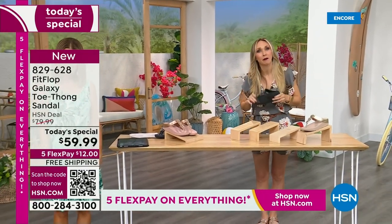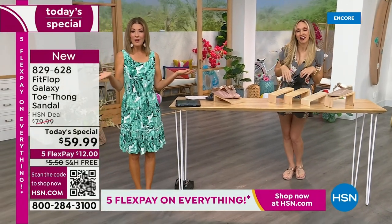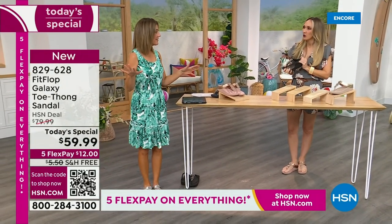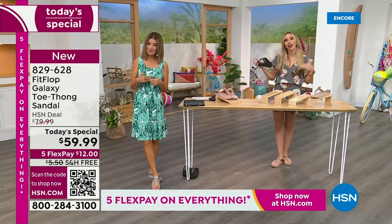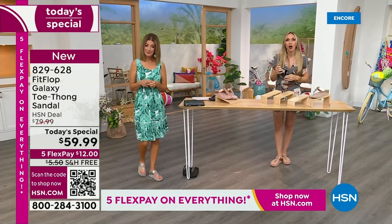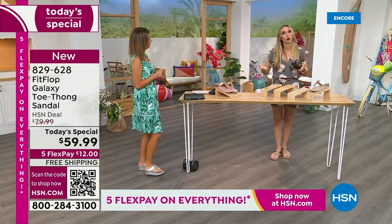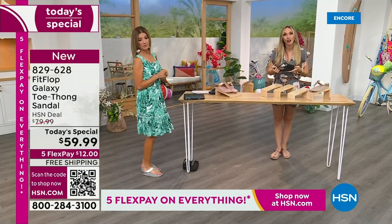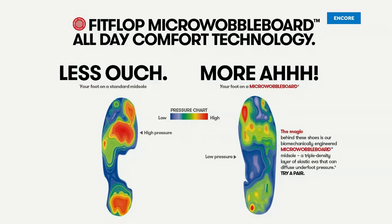I'm a feminine size 10, so I just live vicariously through cute little petite feet. Well, we have all the sizes — 5 to 11, whole sizes only. If you are a half size, you're going to size down. We also have this incredible graphic that shows you what your foot looks like wearing a micro wobble board sole, and then it shows you what your foot looks like if you're on concrete. I love this graphic.